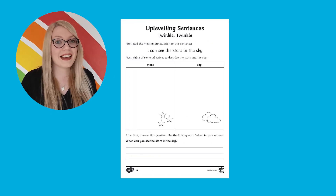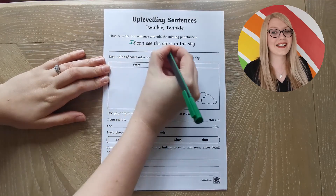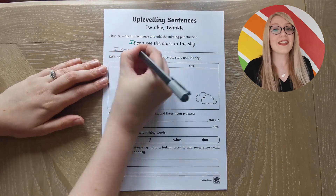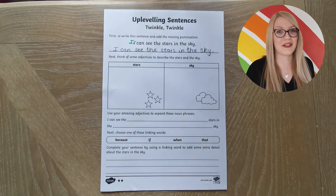The sheets are differentiated, with one star being the easiest and three star being the most challenging. Children can take the initial sentence and start by correcting the punctuation. This could be by just changing the punctuation in the written sentence or by completely rewriting the sentence themselves.